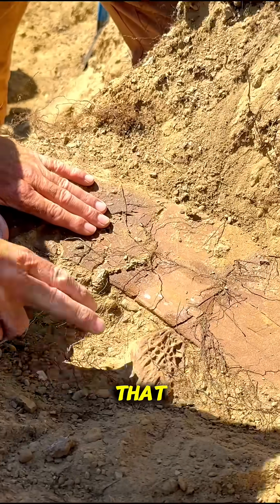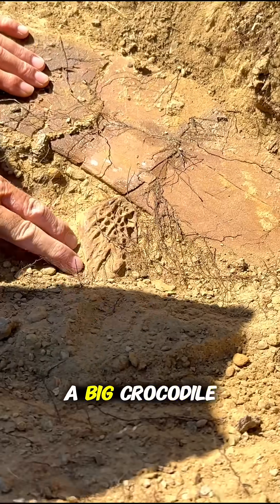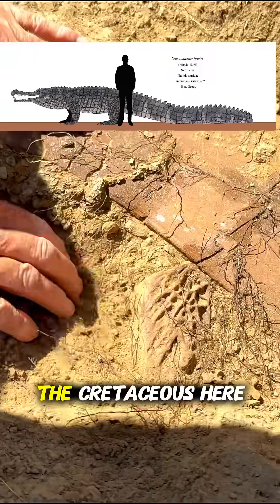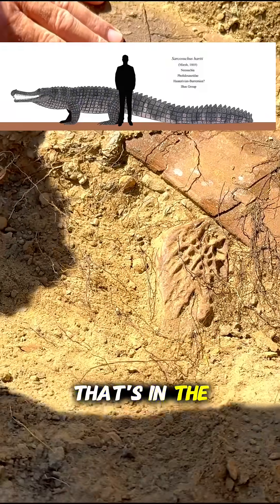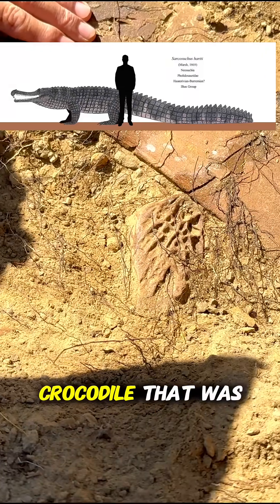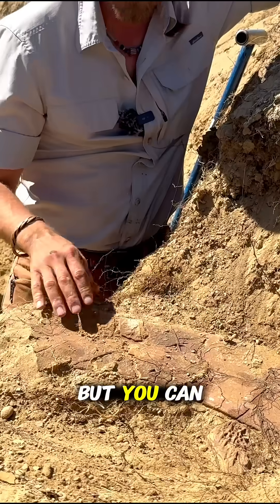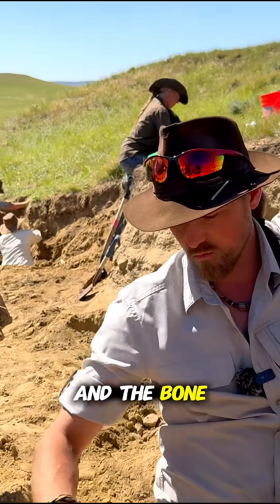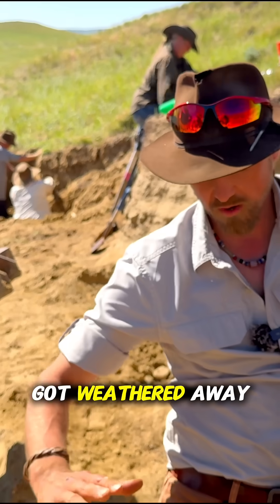And when you were digging on that, you found this is going to be a piece of a big crocodile skull. This is the super croc of the Cretaceous here that's in the Hell Creek. This is going to be a big crocodile that was eating on these dinosaurs. But you can see where the hillside — this was the natural slope of the hillside, and the bone was sticking out here and totally got weathered away.